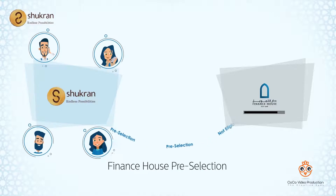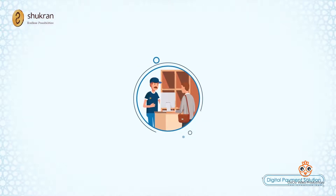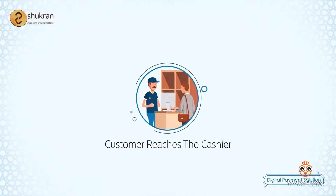The Finance House Decision Engine returns a response with a go or no-go — in other words, whether the customer can be approached for selling the Shukron line or not. When the customer reaches the cashier for billing,